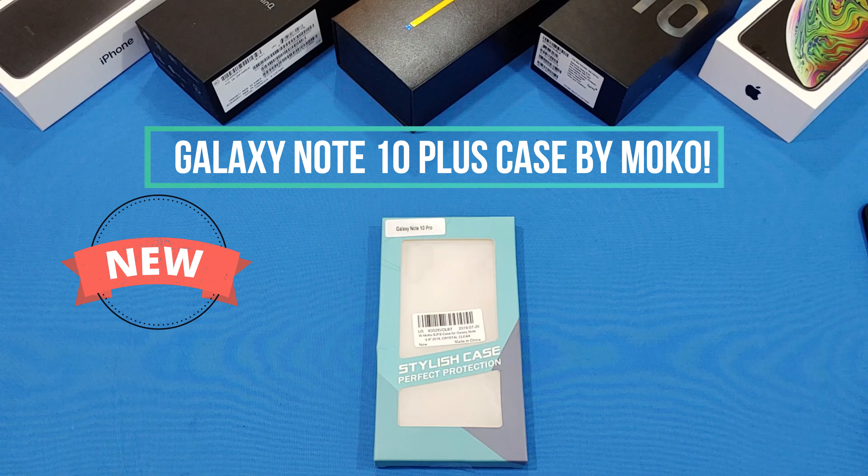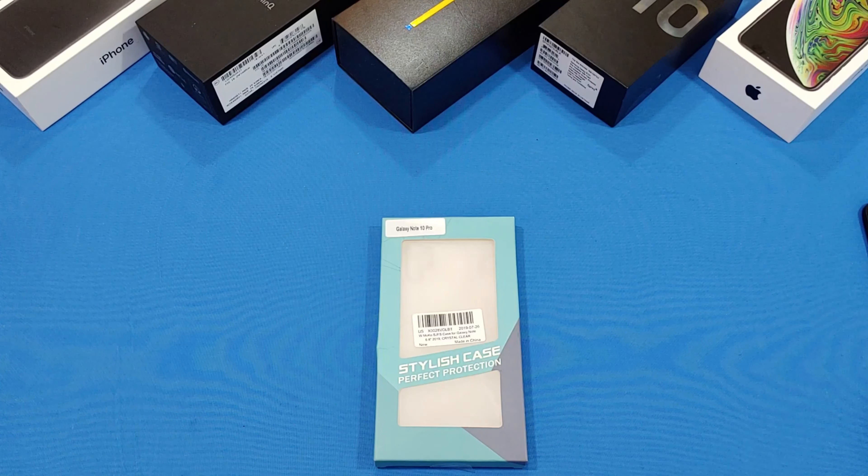Hey, what's up YouTube, this is Norman FJ. We're gonna take a quick look at a case for the Galaxy Note 10 Plus. This case is made by MoCo, let's go ahead and check it out.